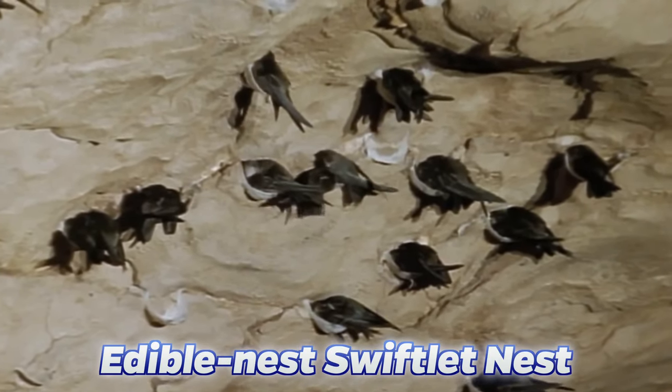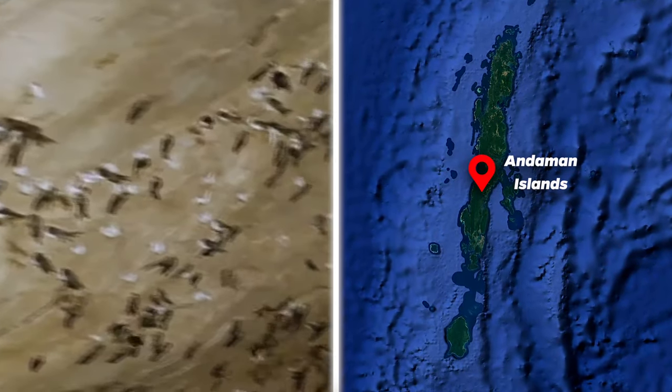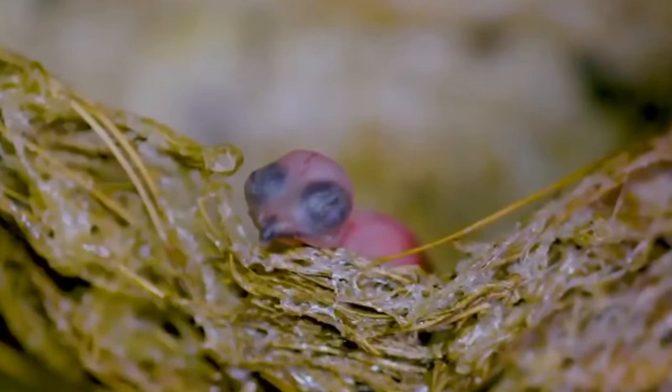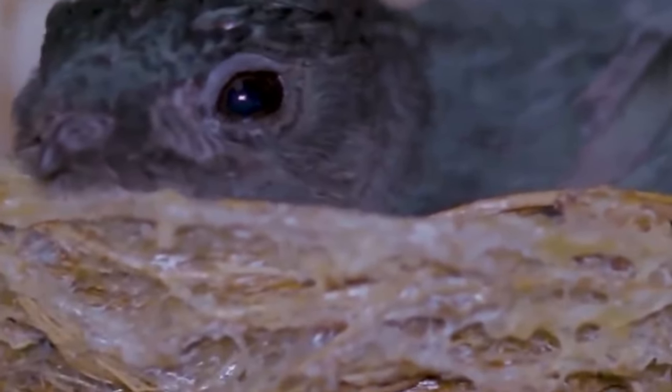Next we have to look at the edible nest swiftlet nest. As the name suggests, this nest can be eaten — not only by birds but by us humans too. These are commonly found on the Andaman Islands near India. These tiny 12-centimeter birds weigh only 18 grams and live in limestone caves, choosing to build their nests inside mainly because they are prey to so many animals due to their tiny size.